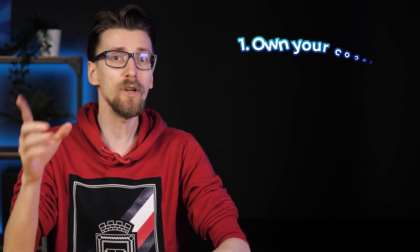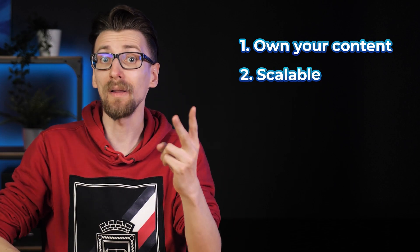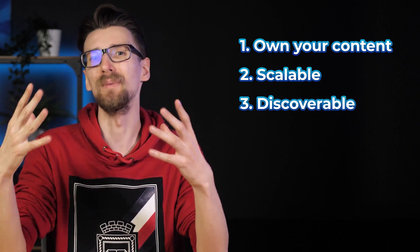But I'm not just mentioning this to be mean. Using this information we can actually reverse engineer the most important aspects of a successful long-term blog. One: you need to be able to own your content and take it anywhere. Two: the platform needs to scale up together with you. And three: it must be discoverable. So what do you use? How do you create something that's going to be almost future-proof?